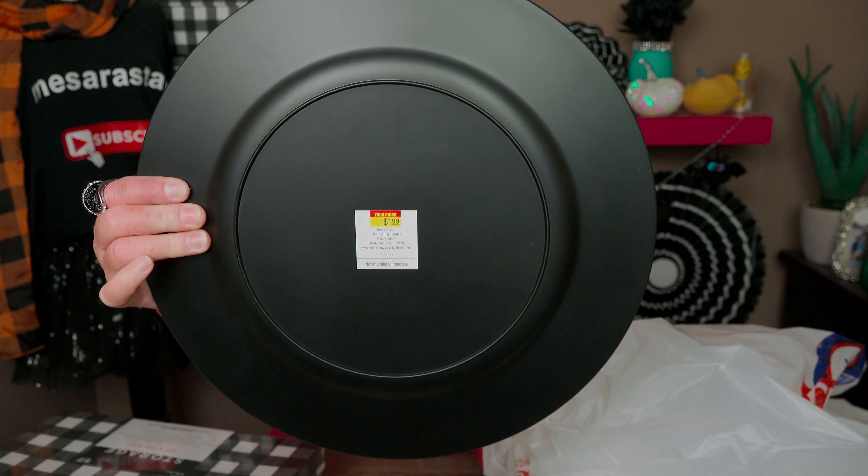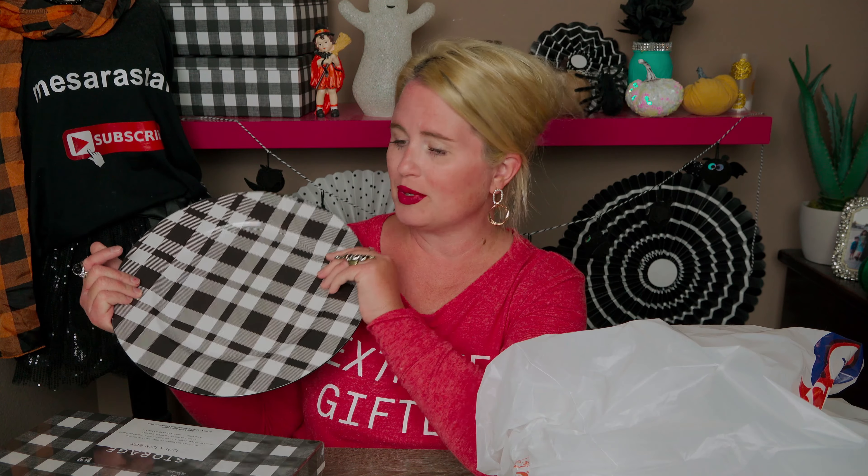These were only $1.99 and then 50% off, so it was only a dollar for this beautiful charger. What I'll do is put it on the center of a table during Christmas, maybe with red candles. I actually have a tablecloth in both my dining room and kitchen with the same exact print, so I'll just layer it on top. A dollar for this is such a good deal.